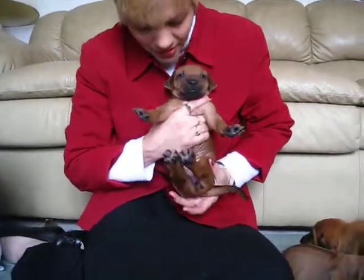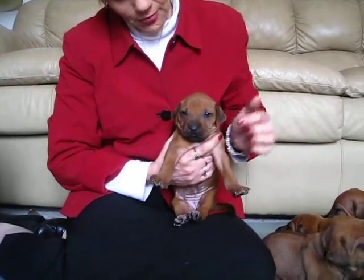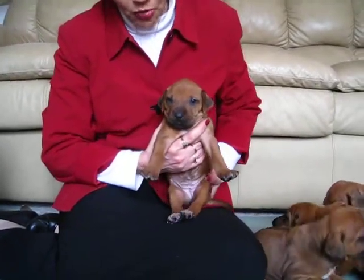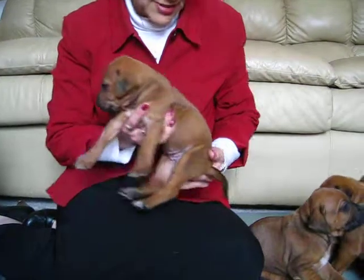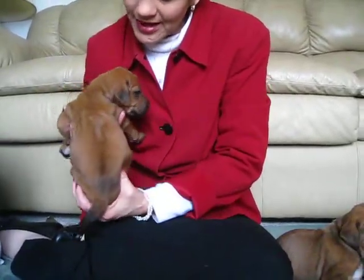Here's another girl. She's more red, as you can see — she's going to be red wheaton. She has black on her nose, white on three paws which will probably go away, and a nice ridge.